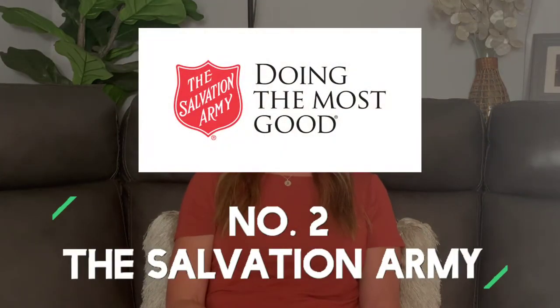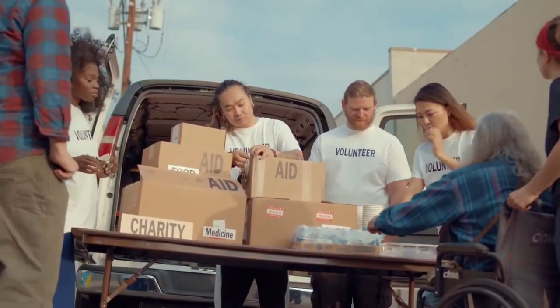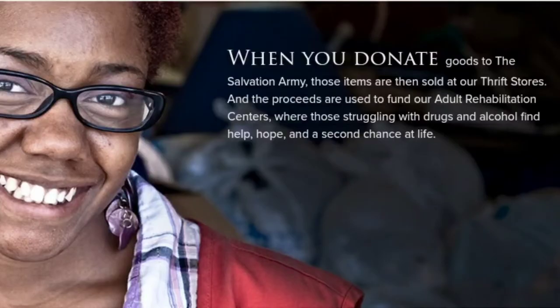Number two, Salvation Army. Love Salvation Army. A lot of people know them ringing their little bell outside of stores around the holidays, but they will come and pick up items for free. So if you have furniture, clothes, or any other household items, they'll pick it up. They have numerous locations where they sell those items and generate income to help people predominantly with substance abuse or addiction issues. They provide a lot of counseling support. So it's a great organization.